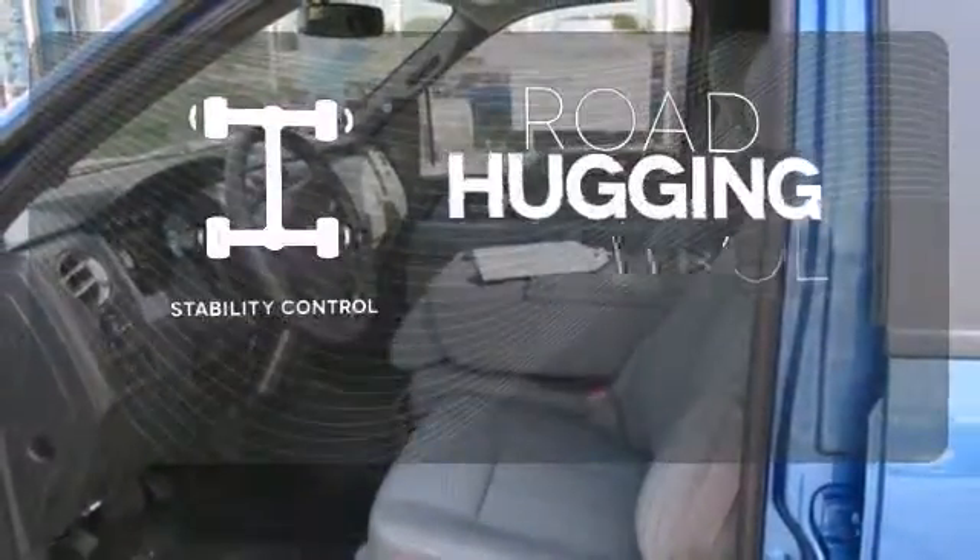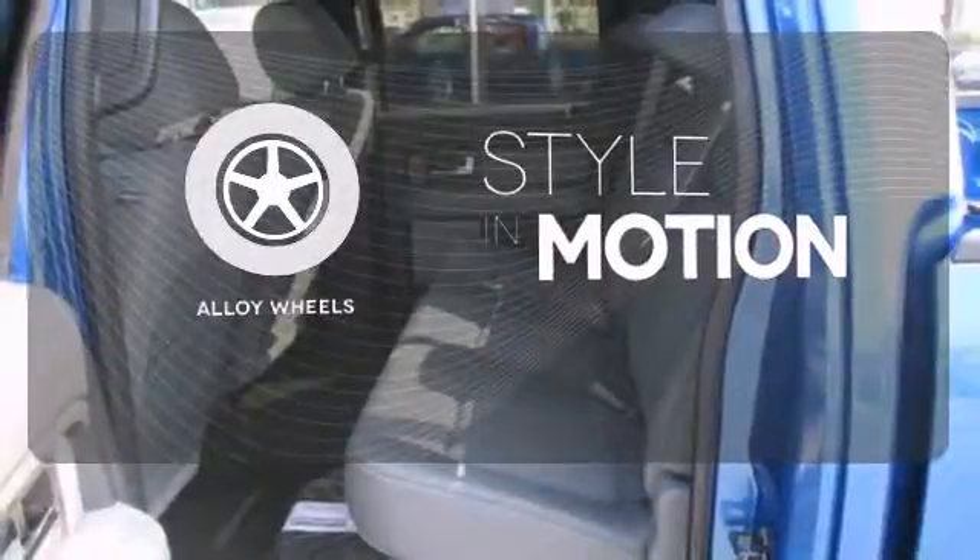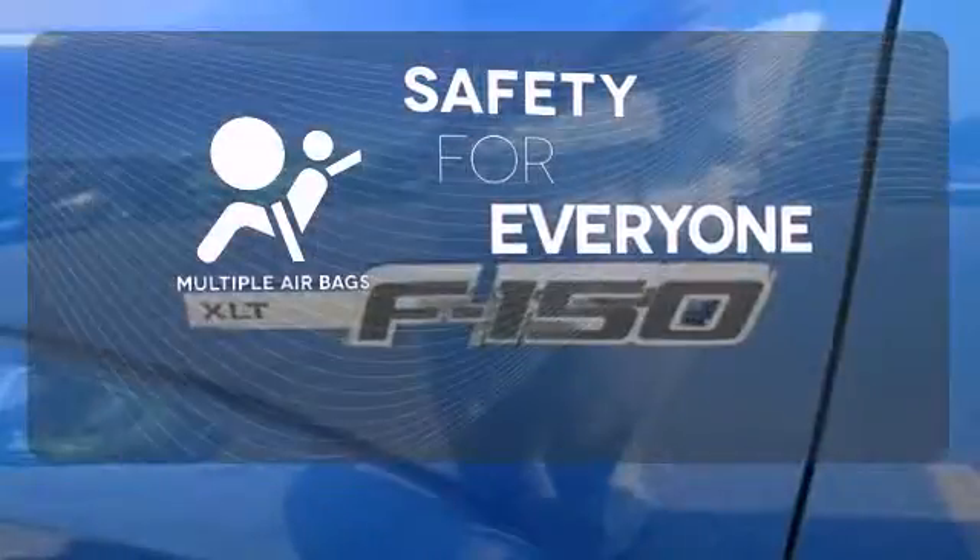Stability control helps you stay on track when your vehicle begins to skid. The alloy wheels make this vehicle look sharp. Multiple airbags provide safety for everyone in those worst case scenarios.